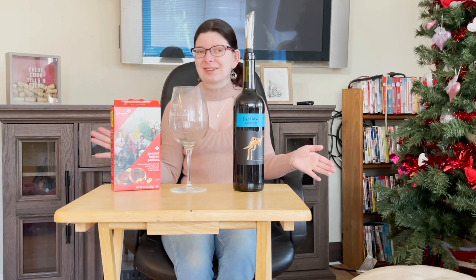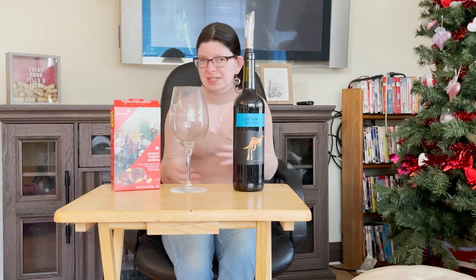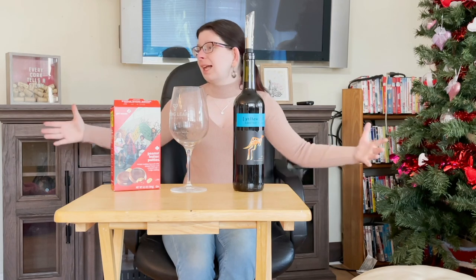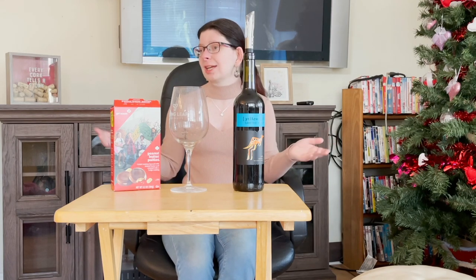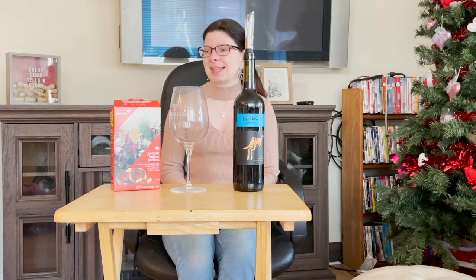Hello everyone and welcome to another wine-tastic wonderful Wednesday video. We are continuing the series of Grosko Cookies, because why would we not — it's my favorite season the whole entire year. We are in a new location today. My lovely fireplace is finally constructed, so I have a new place to film in, and I think it's going to be a great location. I'll have a new TV behind me shortly in the next few episodes.